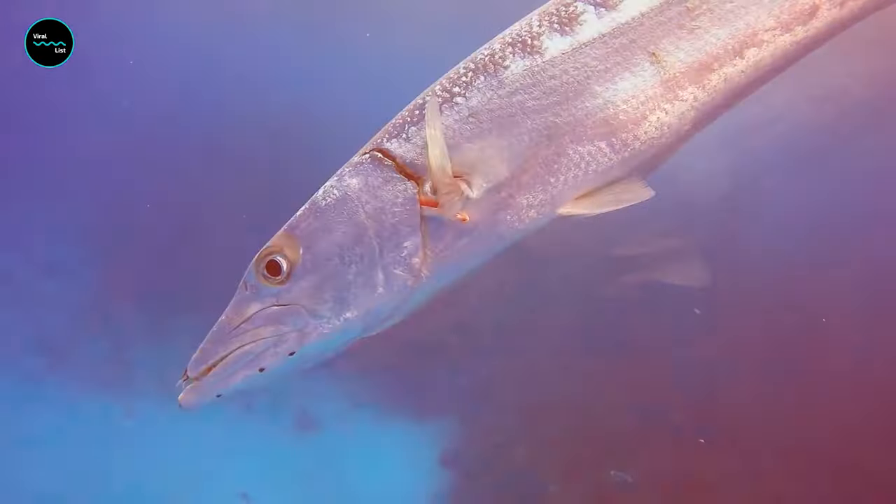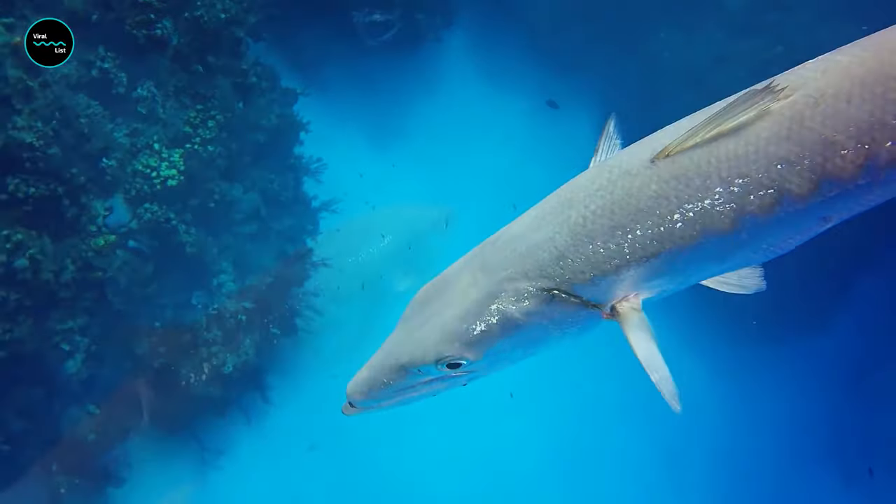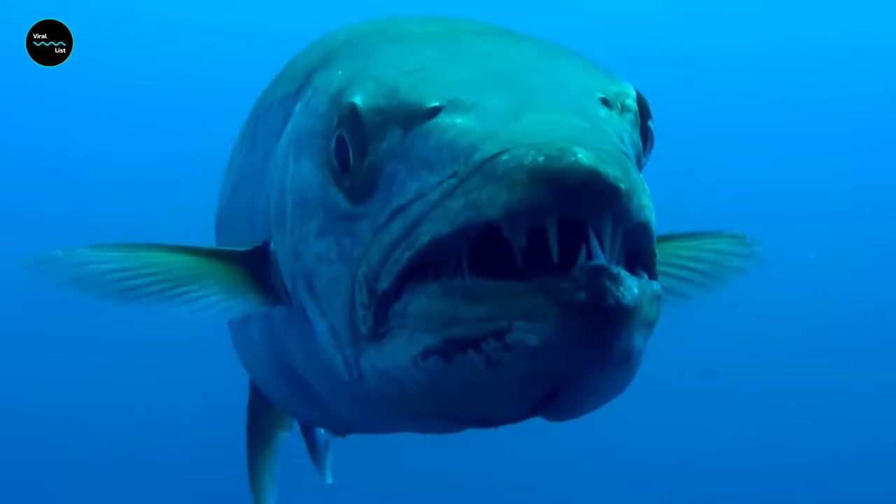Young Barracudas can actually change colors and patterns depending on where they are in the ocean, but adults are pretty much stuck with the look they have.